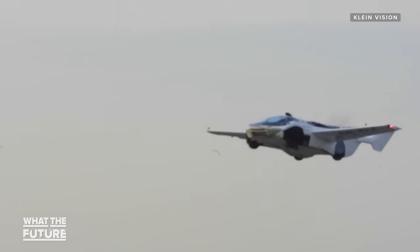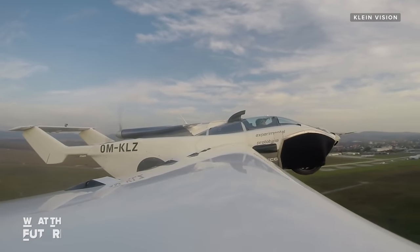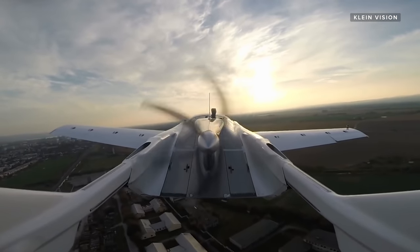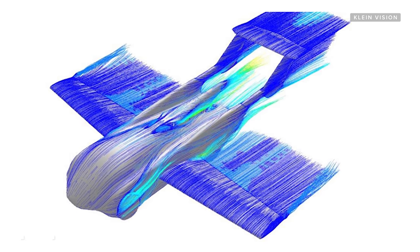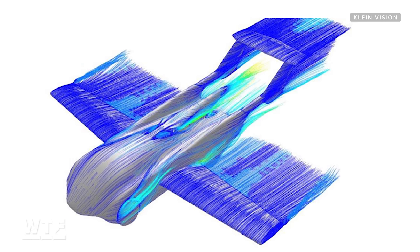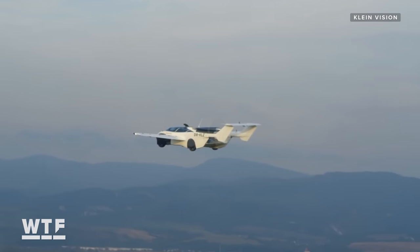While a traditional car feels like the last thing you would be able to fly, the KleinVision team designed the Air Car with aerodynamics in mind. That meant using computational fluid dynamics to create a fully aerodynamic body, with one third of the lift being generated by the actual body shape of the car.